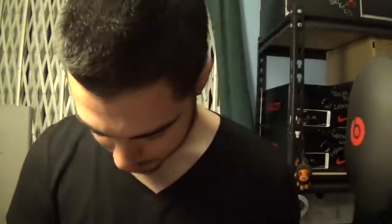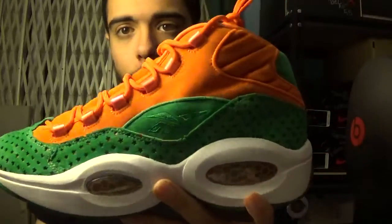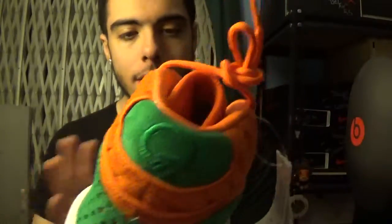Wow, these are crazy! I will be doing a separate review video — this is just the unboxing for Sneakers and Stuff. These are the Reebok Question collab — these are bananas. The suede on these is unbelievable. Here you go: Reebok Question Mid, Sneakers and Stuff collab.